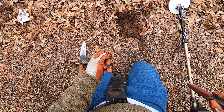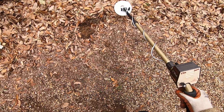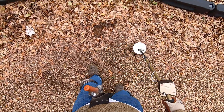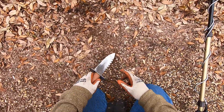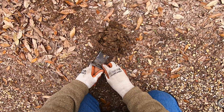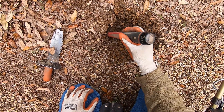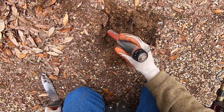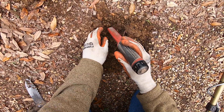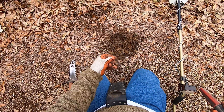Coin — it's a penny, right there. There's another target right here. Doesn't sound nearly as good, but I'm still going to go for it. Not sounding too good here, but jewelry a lot of times sounds chunky. Coin.